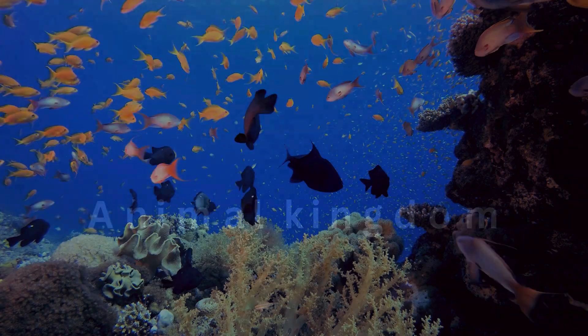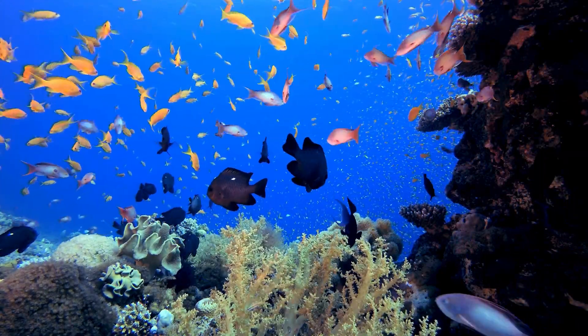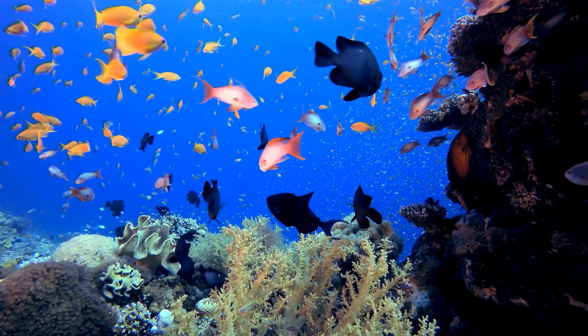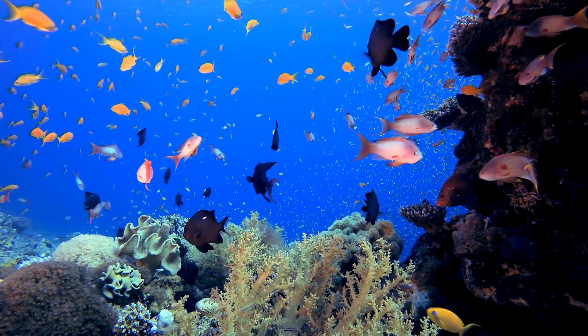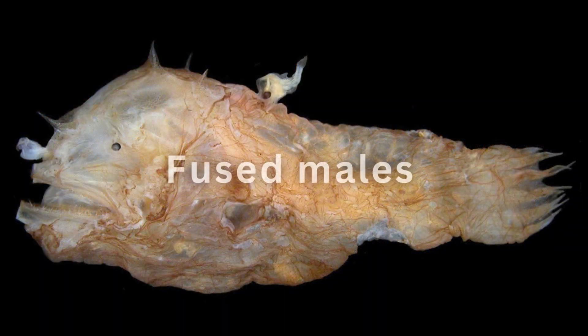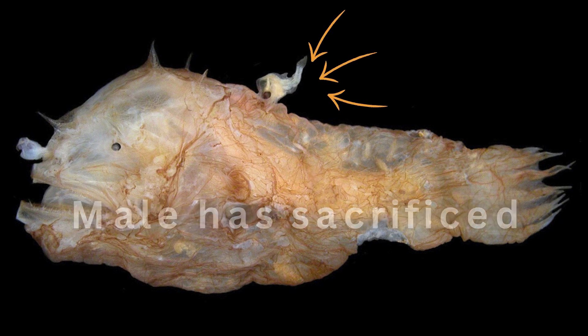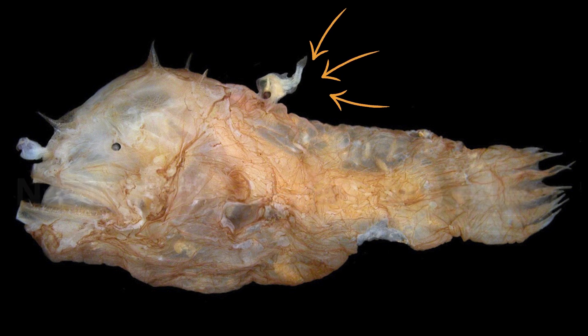This is an interesting process that unfolds over a long period of time. The female fish will live with fused males for the rest of her life, since the male has sacrificed himself as a permanent provider of sperm for the female.